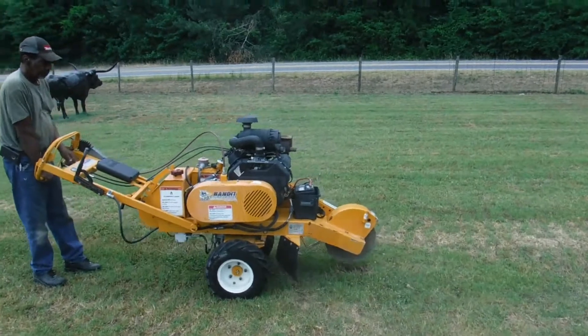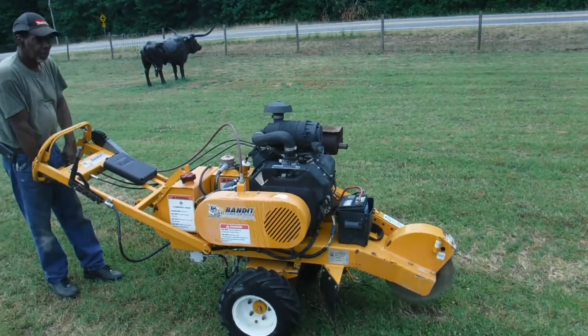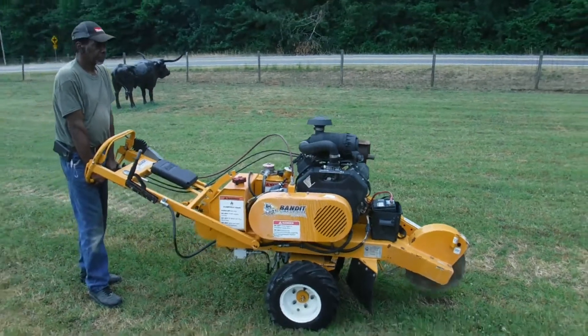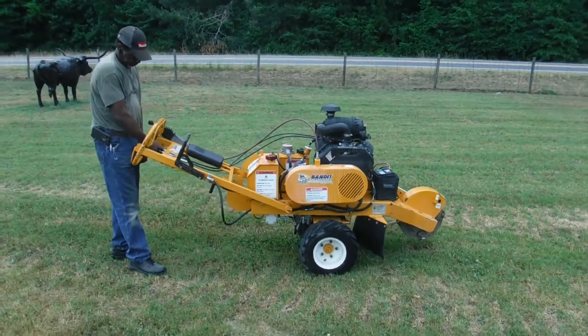It's just a real neat option, I tell you what, I like that. Good power. If you're looking for something like this, give us a call here at Rowden & Sons. And as always, we appreciate your business.